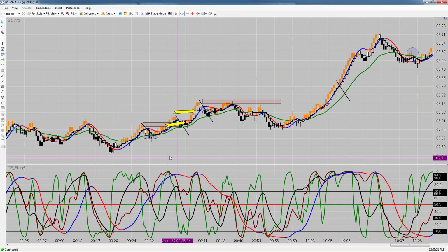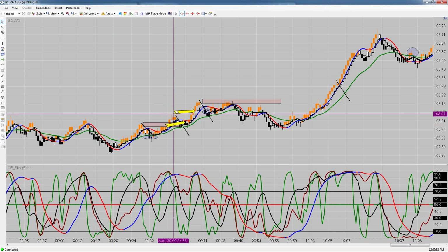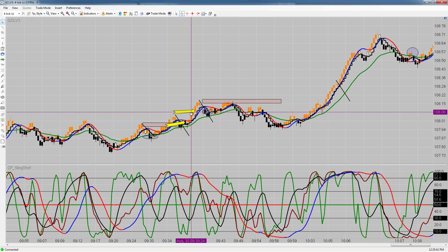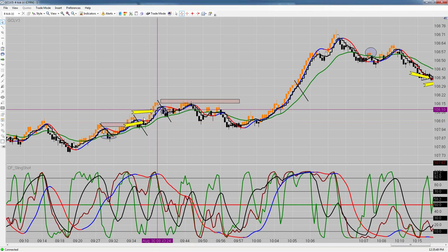The very first trade of the morning on crude oil was a long trade I missed — that would have given two points. I grabbed the second trade right here and took seven ticks profit on crude. That seven ticks is what put us over the two-point mark.